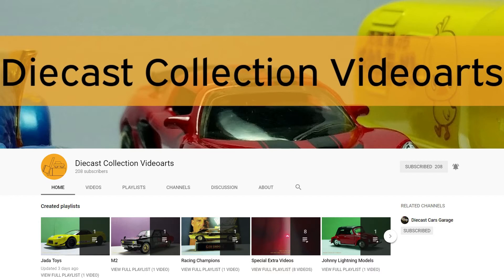His videos are very unique in that he has a methodical approach to documenting each featured casting. The video quality is excellent, and he chooses complementary background colors for each casting. I also like that he collects both fantasy and licensed castings.